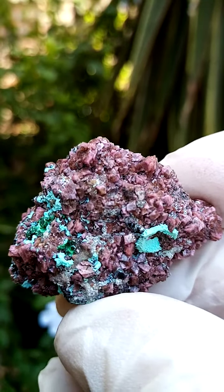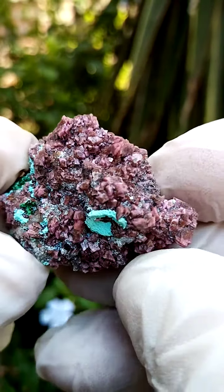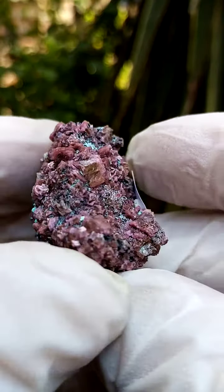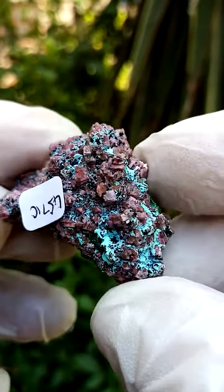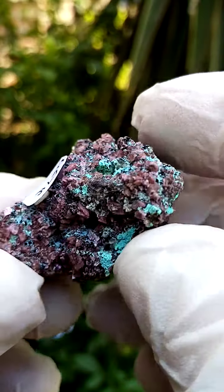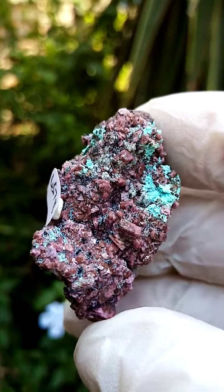Running across the top would be some Chrysocolla. I think under magnification you'll find tiny little stalactites and stalagmites of the Chrysocolla running across there. The dusting as well would be Chrysocolla. Crystalline all the way around, made up of tiny Cobaltin calcite crystals from Karkanda.